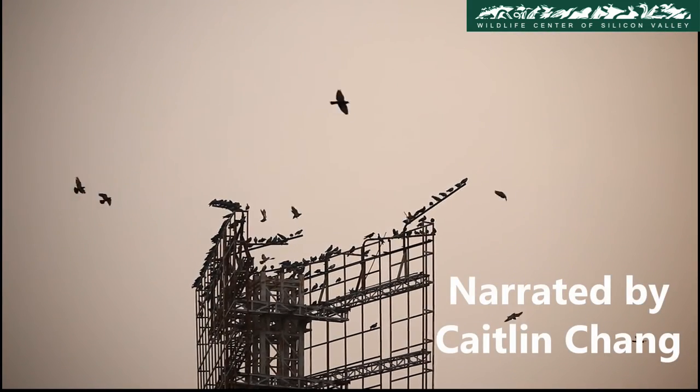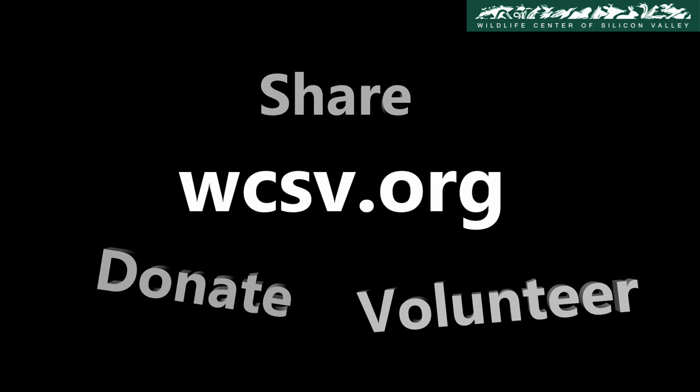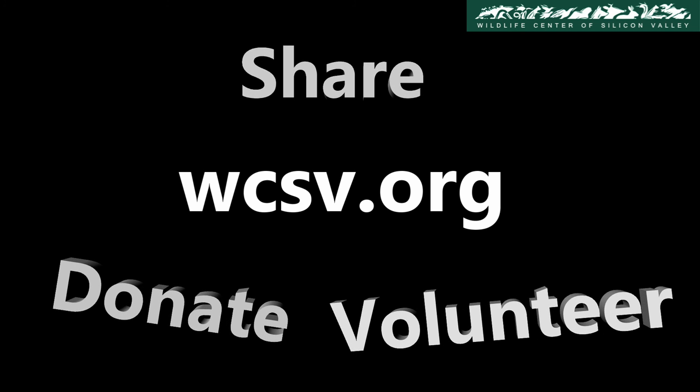If you like these videos, visit us at wcsv.org to see how you can help us in this cause. We have multiple ways in which you can help — donate, volunteer, or simply spread the word.